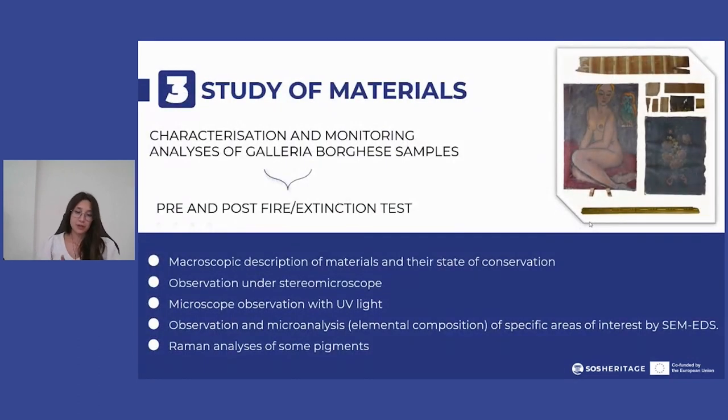Another important step consists in verifying the state of conservation of the Galleria Borghese samples. Characterization and monitoring analyses were carried out to evaluate possible changes to works of art when exposed to fire and to the extinguishing system.